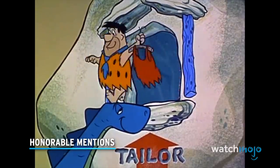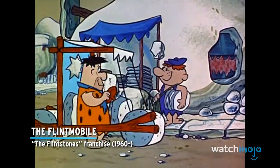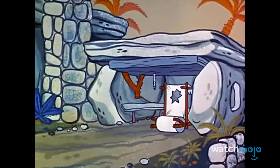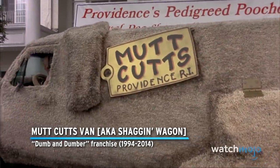Before we unveil our top pick, here are a few honorable mentions: The Flintmobile from The Flintstones Franchise; the Mutt Cuts Van, also known as the Shaggin' Wagon, from The Dumb and Dumber Franchise.